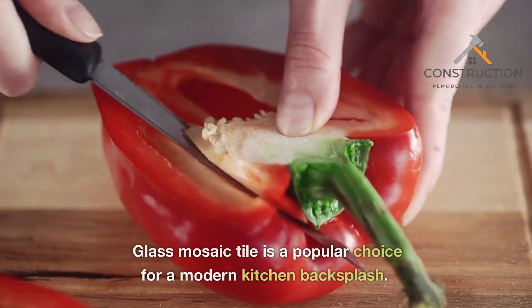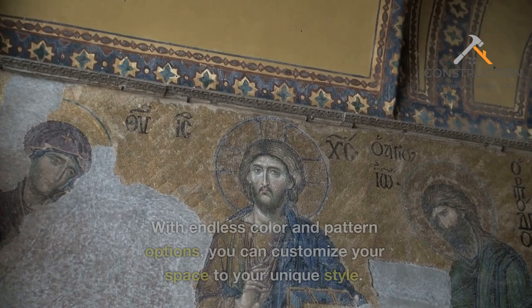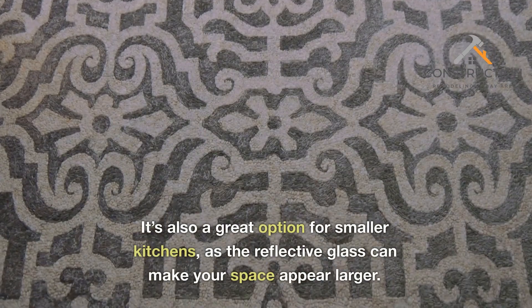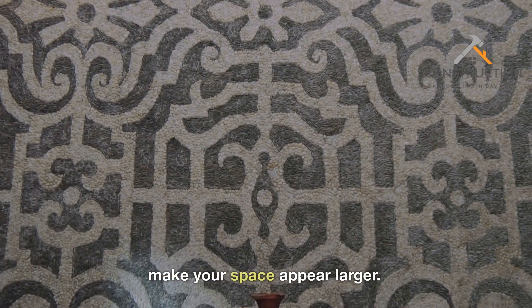Glass Mosaic. Glass mosaic tile is a popular choice for a modern kitchen backsplash. With endless color and pattern options, you can customize your space to your unique style. It's also a great option for smaller kitchens, as the reflective glass can make your space appear larger.